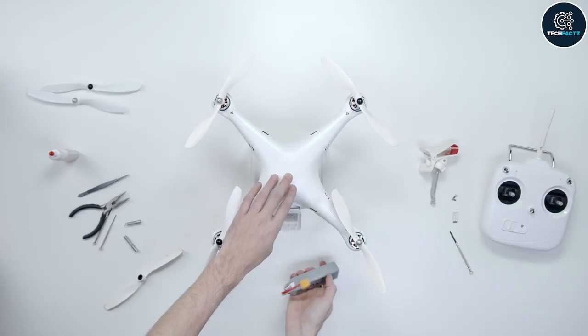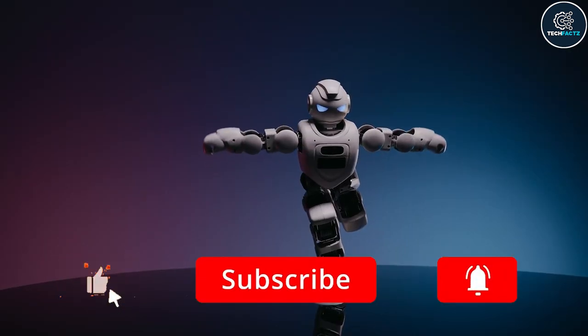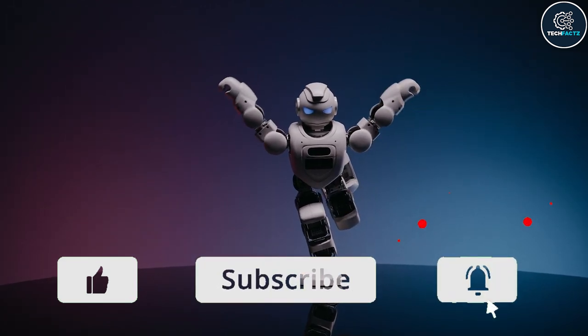Hope you guys liked the video. Share your thoughts in the comments below. If you haven't subscribed to the channel yet please do so and hit that notification bell. See you in the next video.